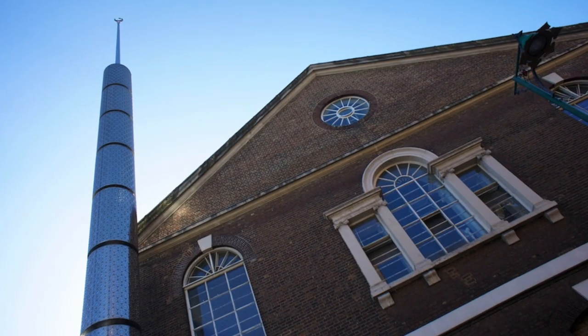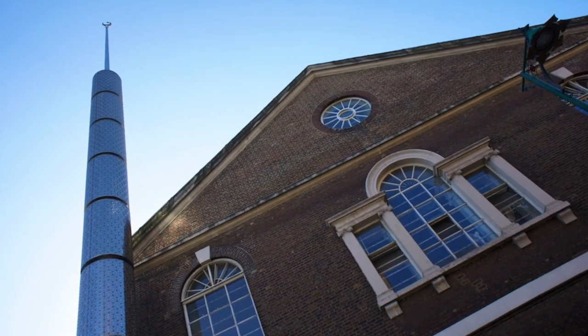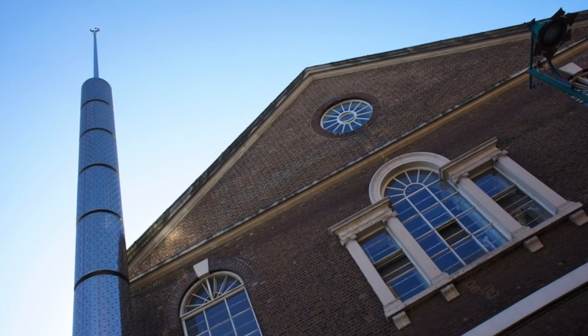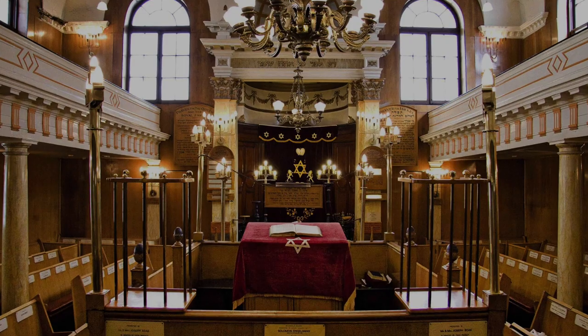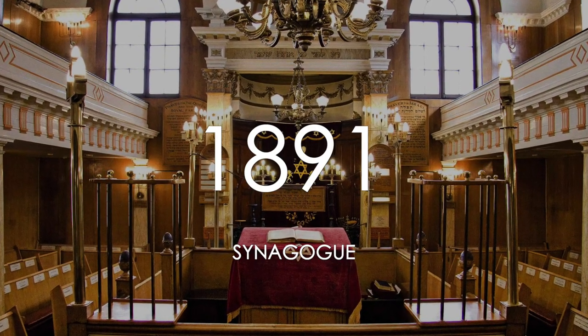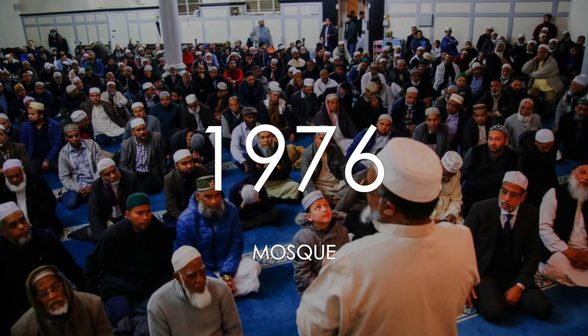This is the only building in Britain used as a synagogue, church and a masjid — amazing, isn't it? This mosque is really old and it has an incredible history. This building was established in 1743 as a Christian church, which was then turned into a synagogue in 1891 and a mosque in 1976.